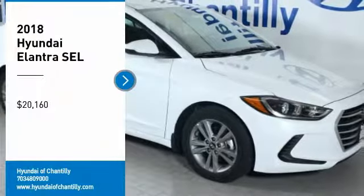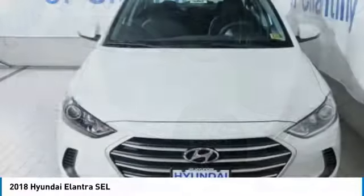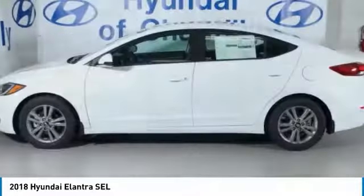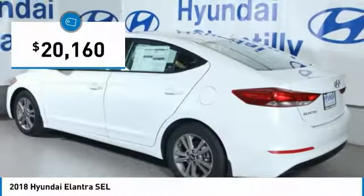We are pleased to show you the 2018 Elantra. The Elantra boasts the most interior room in its class and gets an exceptional 35 miles per gallon. With its luxurious standard features, the Elantra is an easy choice and is priced below $25,000.